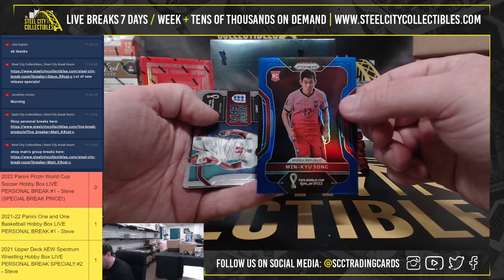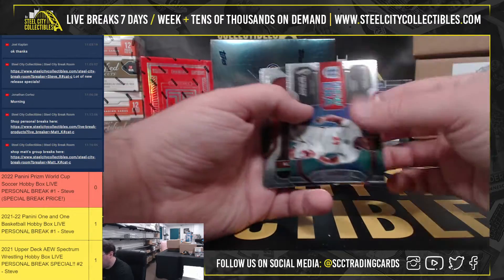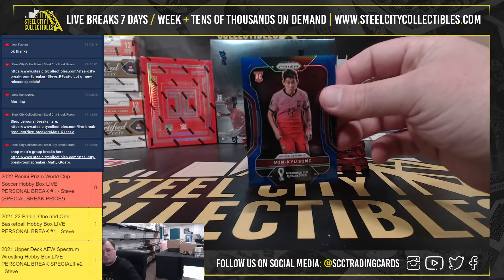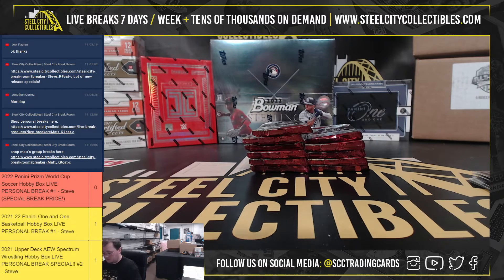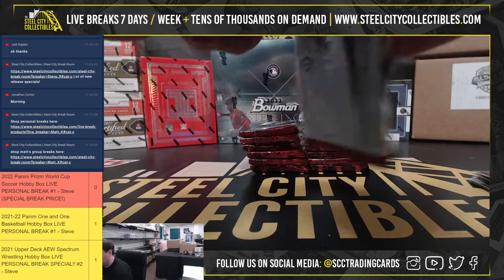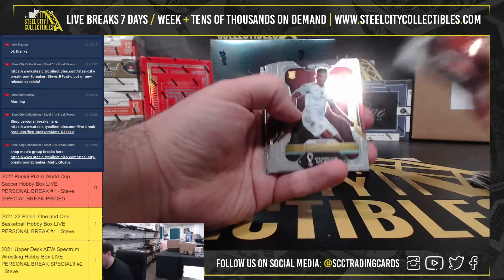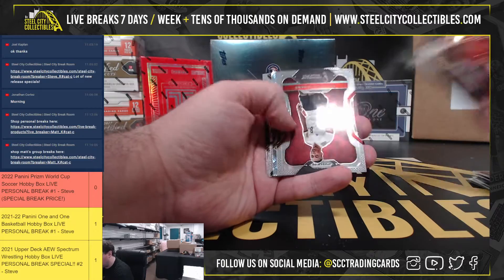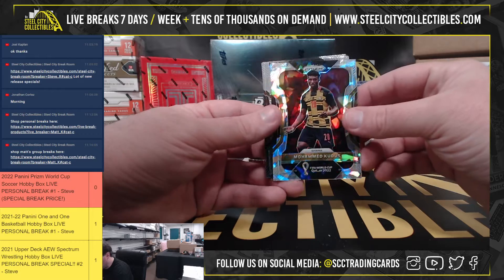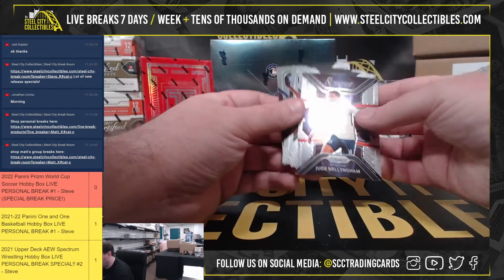We have from the Korea Republic, Minu Son, number 270 of 299. Going to get Muhammad Kudos from Ghana — nice Jude Bellingham insert there.